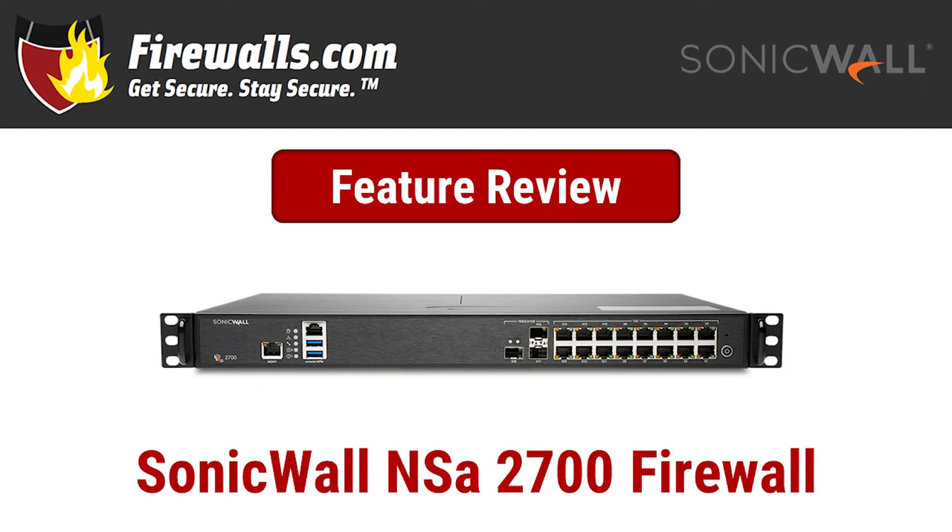The 2700 is the first SonicWall Gen 7 firewall in the NSA tier, the first rack mount only Gen 7 firewall, the first Gen 7 firewall that can handle deployments from power user heavy small businesses to mid-size and even large enterprise scenarios, and the first NSA to feature the latest SonicWall operating system, SonicOS 7.0. That's a lot of firsts, so let's take a closer look at the NSA 2700 and review some of its key features and benefits.